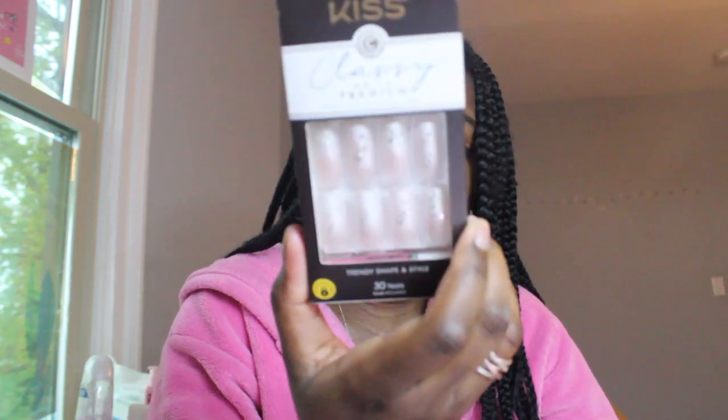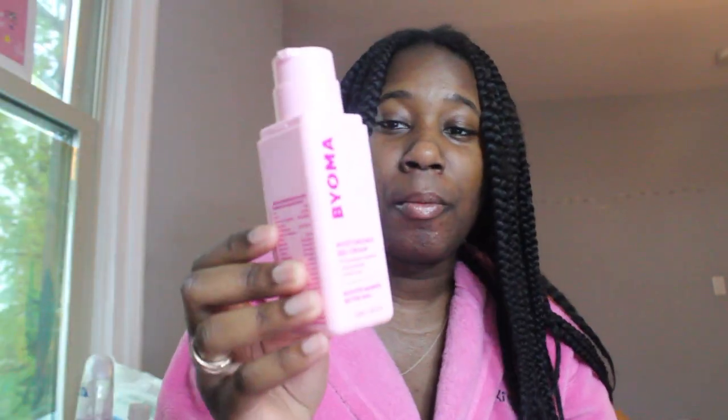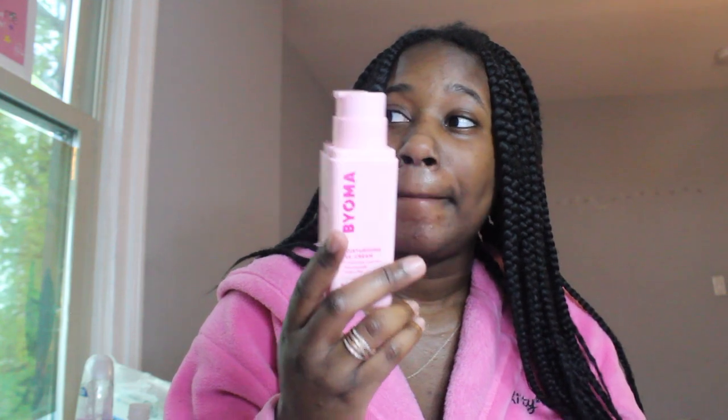Next is Target. I bought these Kiss nails — they're cute. I also got this Bioma gel moisturizer because my skin has been really dry lately. I've been getting dry patches and I don't know where they're coming from. This was only $16 so it's not the most moisturizing thing, but I just needed something quick.